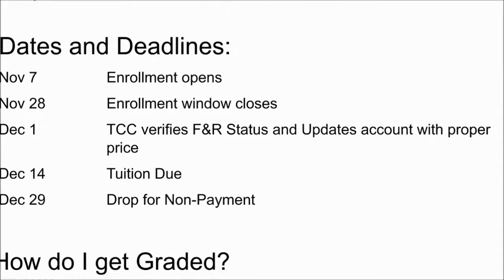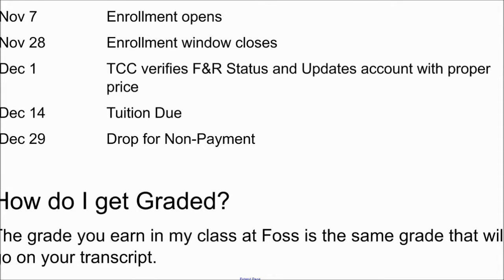In terms of final grade and what will go on your transcript, it's whatever you earn at Foss. You can just log into your home access center — that's your high school grade, your IB grade, and also your college grade if you elect to go through this program. There are no extra testing requirements, no extra projects. The only paperwork is the enrollment paperwork, and then I take care of the rest when it comes time to submit the grades. We're already doing this work in class — why not get credit for it?